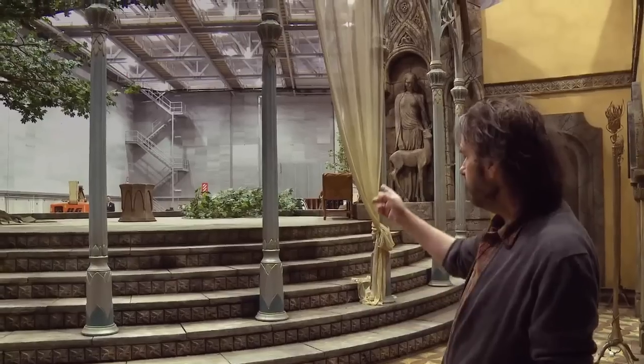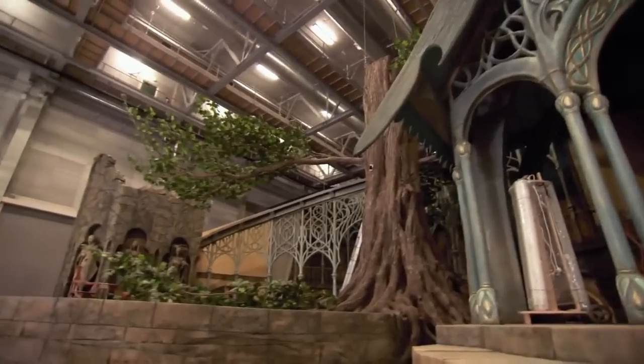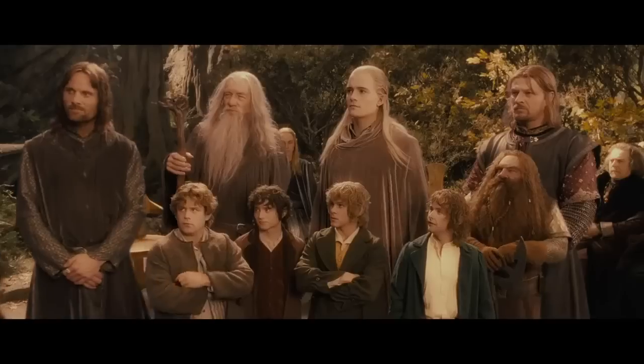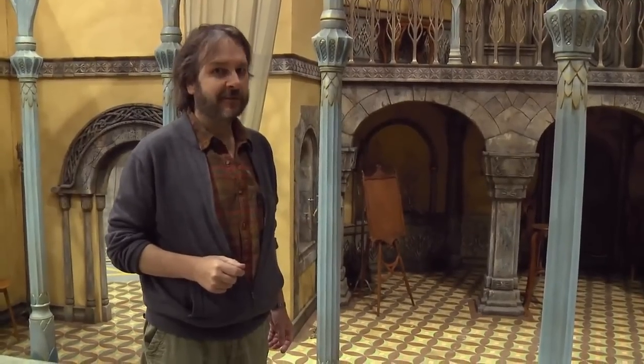This is a familiar set. It's Elrond's chambers, and it's an exact copy of the one that we had in the Fellowship of the Ring. In fact, just over here on the balcony is where the Council of Elrond took place, where the Fellowship was formed and Frodo volunteered to take the ring to Mordor. But also in The Hobbit, there's going to be a lot of new bits of Rivendell that we haven't seen before — some really cool bits of Rivendell that we'll keep as a little surprise for the time being.